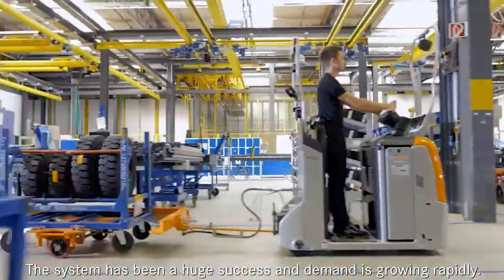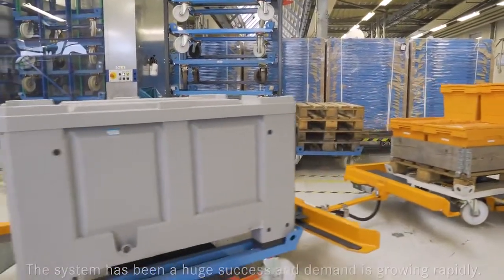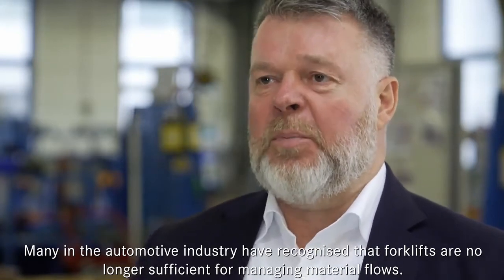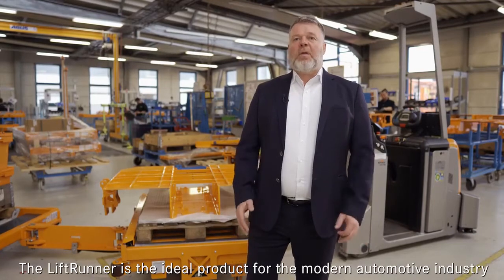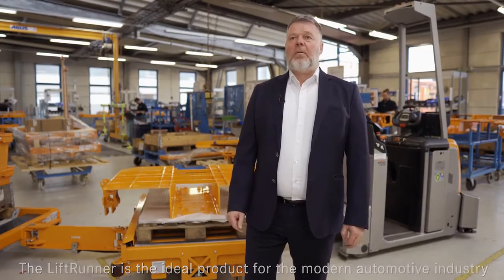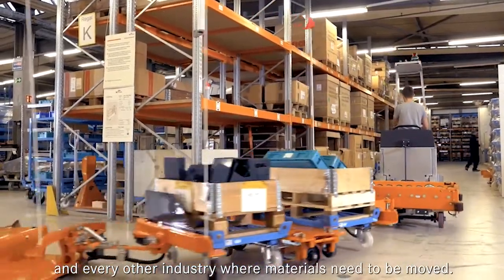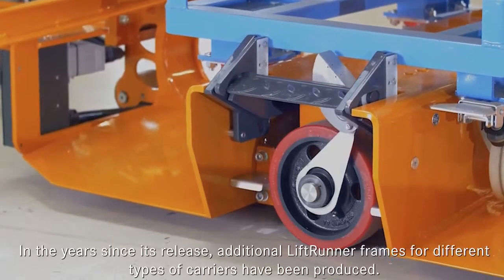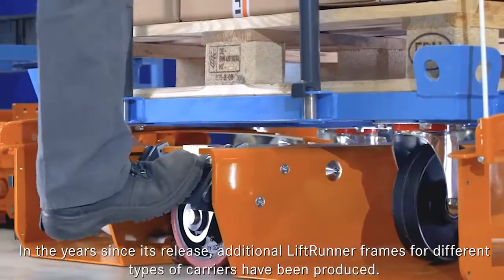The system has been a huge success, and demand is growing rapidly. In the years since its release, additional Liftrunner frames for different types of carriers have been produced.